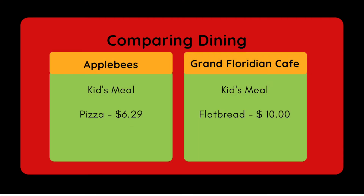Looking at kids' meals, it was hard to find comparable options at the Grand Floridian Cafe. Applebee's had a pizza meal and Grand Floridian Cafe had a flatbread option. The flatbread is much more expensive on the kids' meal at Grand Floridian Cafe.